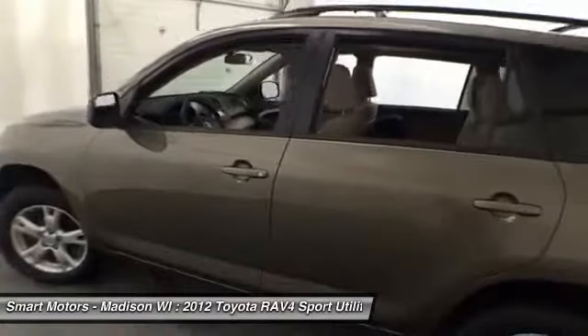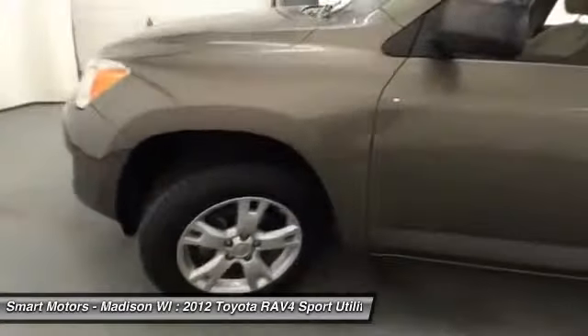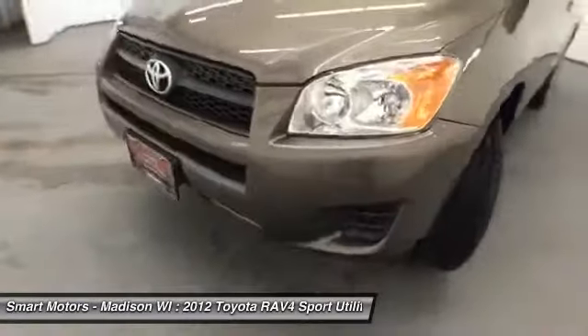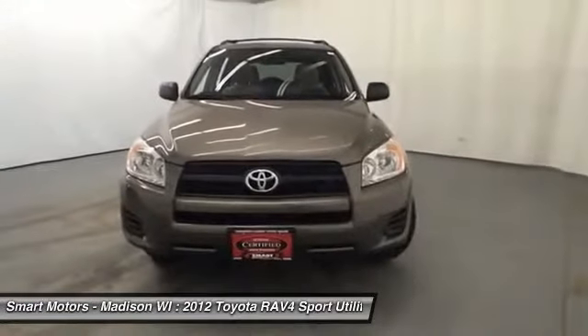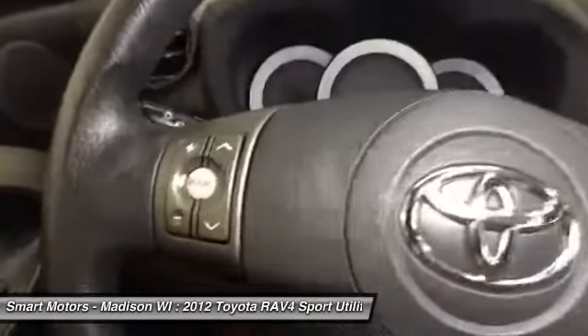You will be able to fit up to five total passengers in this SUV, making it a great option for those with a small family. Easily speak on the phone in a hands-free manner with its Bluetooth connection, while being able to listen to your choice of music via its USB and auxiliary audio input connections.